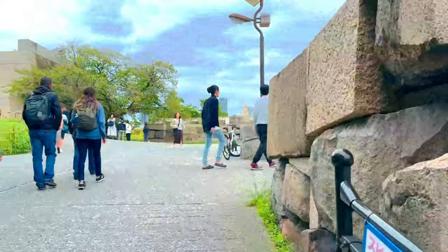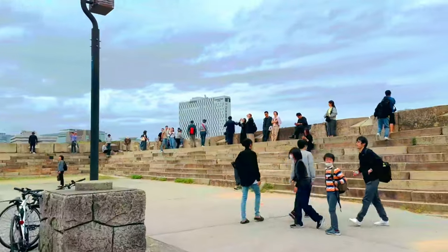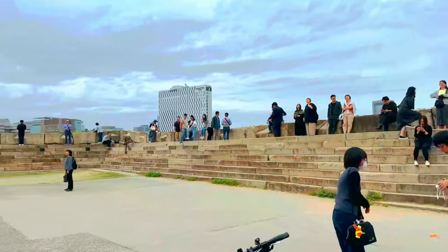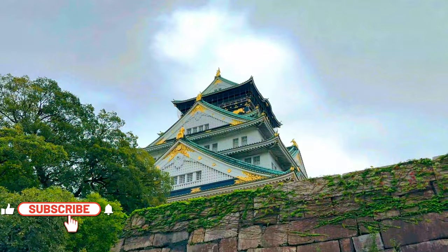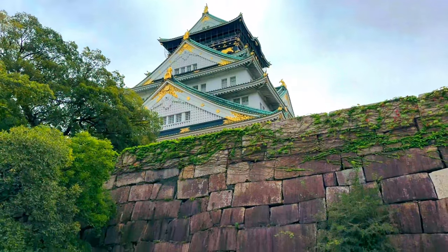The castle grounds are expansive, covering approximately 60,000 square meters, and are surrounded by secondary citadels, gates, turrets, impressive stone walls, and moats. The Nishinomaru Garden, a beautiful lawn garden with over 600 cherry trees, offers a stunning view of the castle tower, especially during the cherry blossom season.